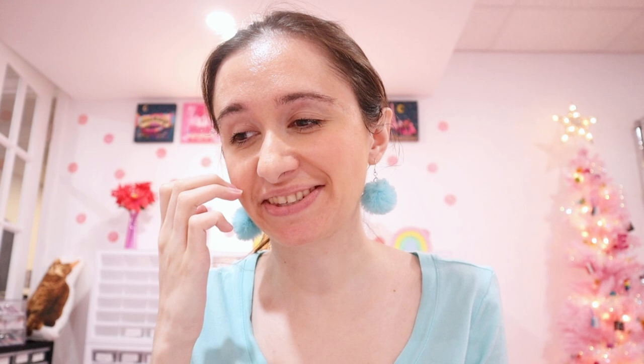I just shared the designs for the Emily Carmel Designs box on Instagram, newsletter, TikTok, and Facebook. I cannot even begin to tell you how overwhelmed I am with gratitude at how nice people are being and how much they love the products. I've just been building this box for two years and I was so nervous to share the designs.